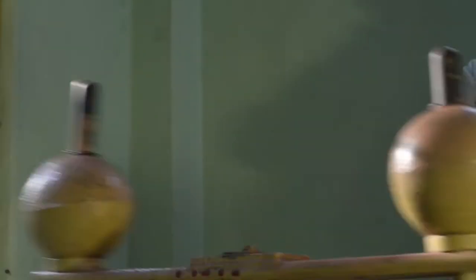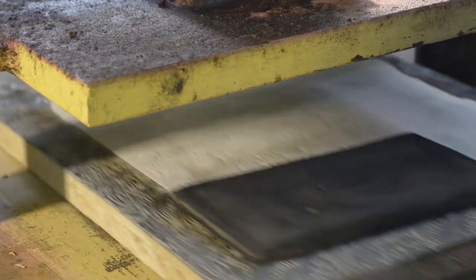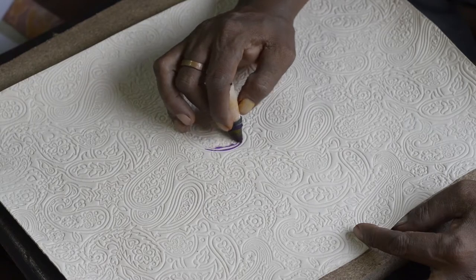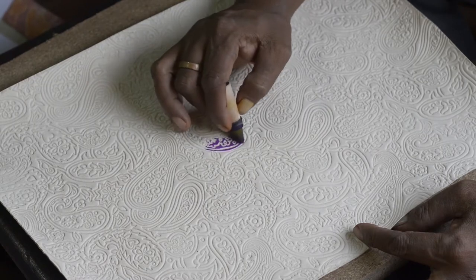Artisans hand-carve patterned wooden blocks for several days to get the designs, like this paisley, just right. The pressing machine meticulously imprints each pattern onto genuine leather panels.